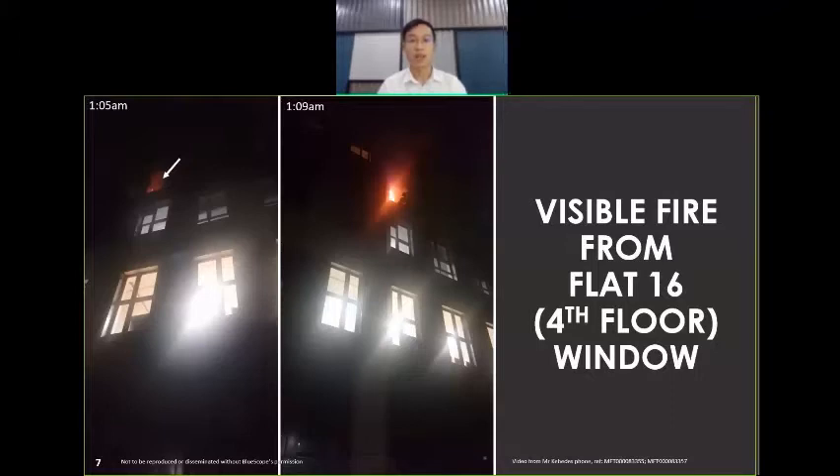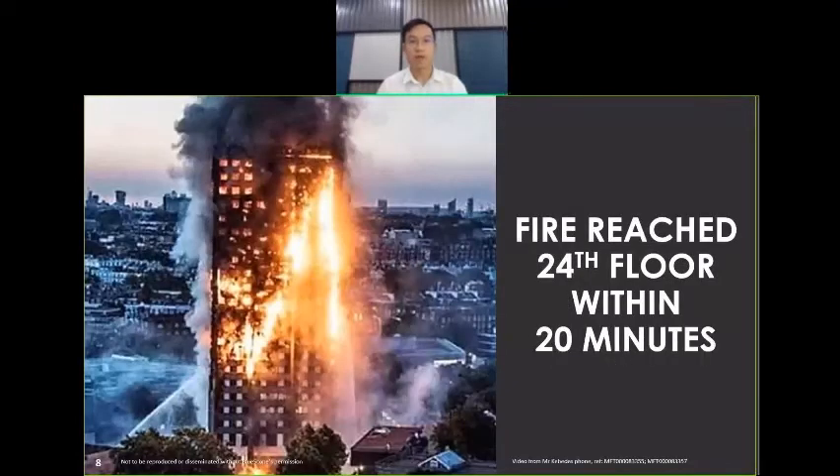As you can see, the fire had developed at 1:05am and had burst out of the kitchen window at 1:09am. The firefighters entered Mr. Kabedi's kitchen at 1:14am to put out the fire, but it was already too late. The fire had spread to the top floor within 20 minutes of bursting out of the window and started to spread horizontally around the building, creating an unstoppable inferno. This is the Grenfell Tower fire incident, which had taken 72 lives.